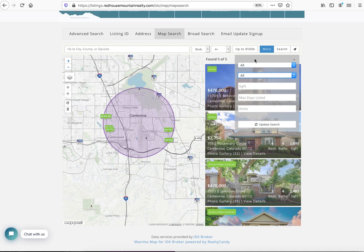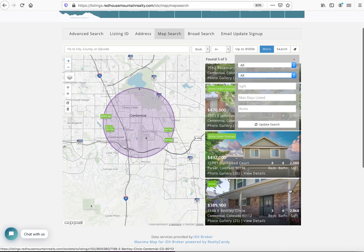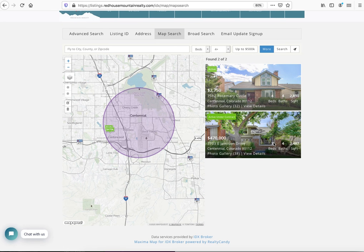I can search by certain property types and even put in square footage. For example, this one is 2,068 square feet down here. We say we only want homes that have at least 2,200 square feet, and just like that we've zapped out some of our listings.